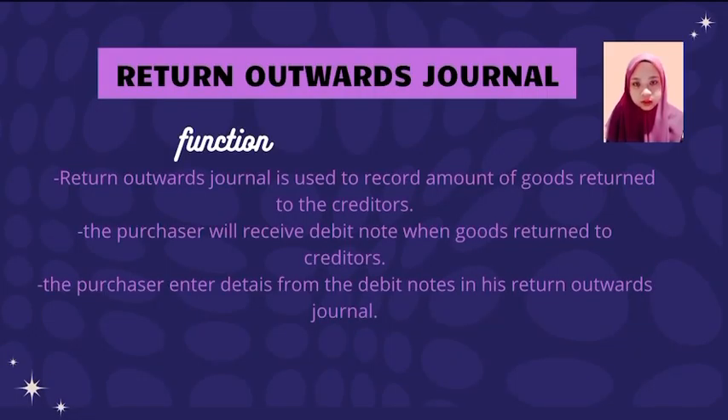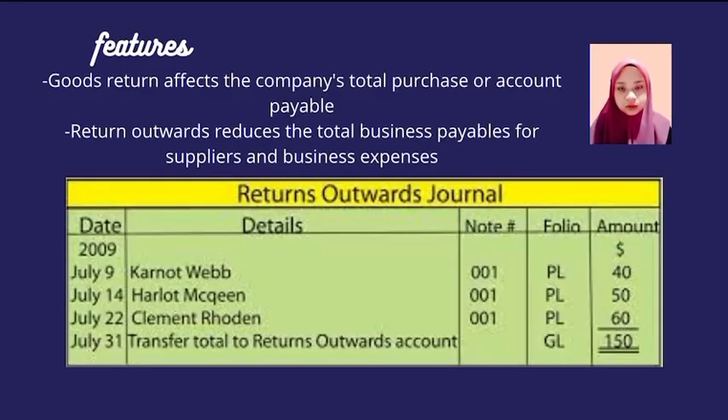Second is Return Outward Journal. Return Outward Journal is used to record the amount of goods returned to the creditors. The purchaser will receive a debit note when goods are returned to the creditors. The purchaser will enter details from the debit note in his return outward journal.